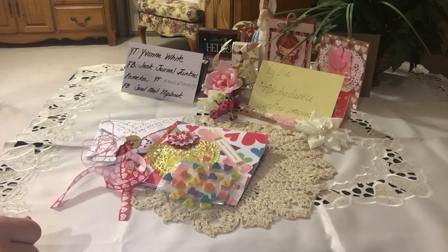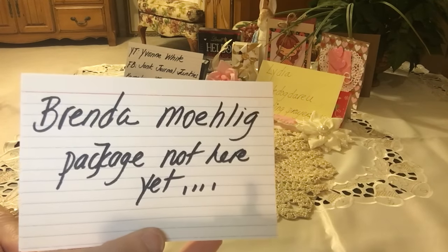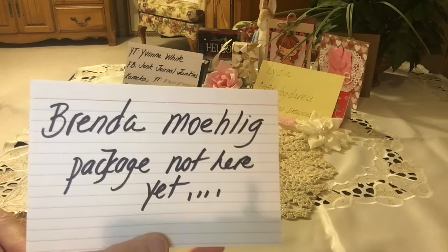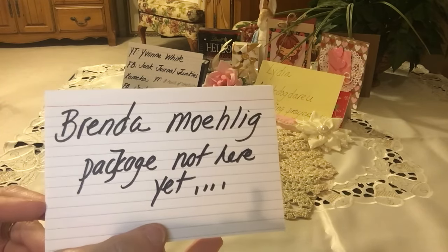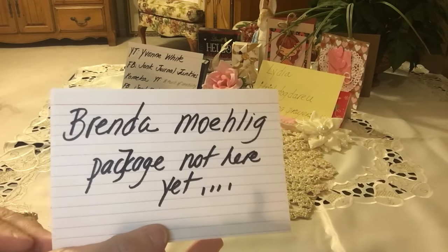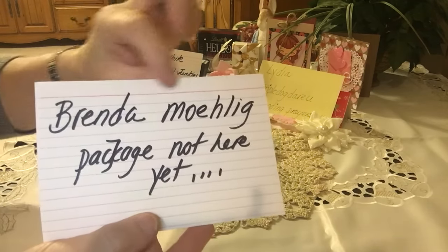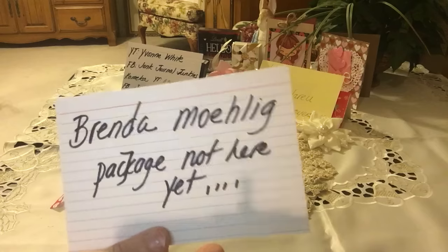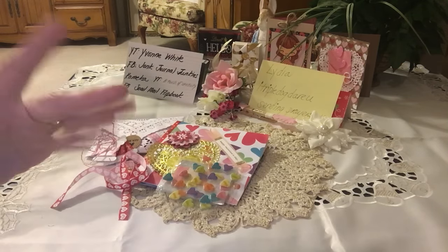You guys can contact her and invite her to switch with you as well. Also, Brenda — if you're watching — I did look in my stash and I do not have your package yet. I have quite a few packages with no return address, so I'm not sure, but with this name I don't have a package. Thanks everyone for watching — stay tuned for more flip book shares. Bye!